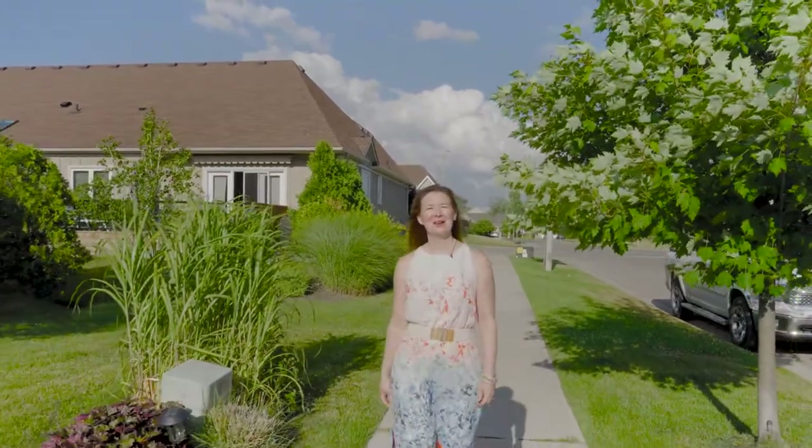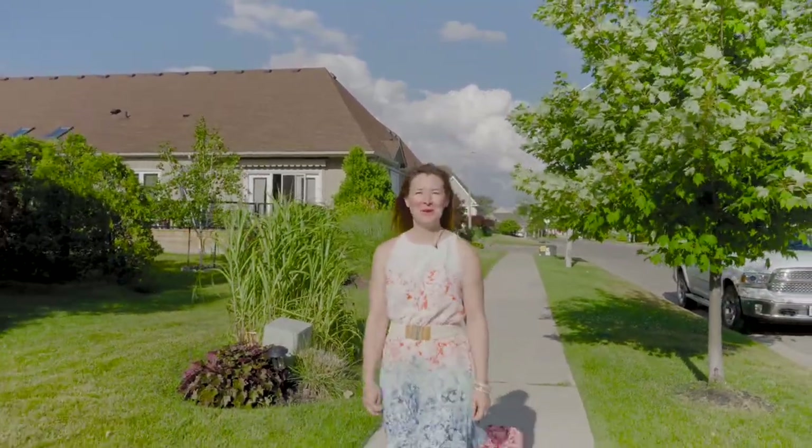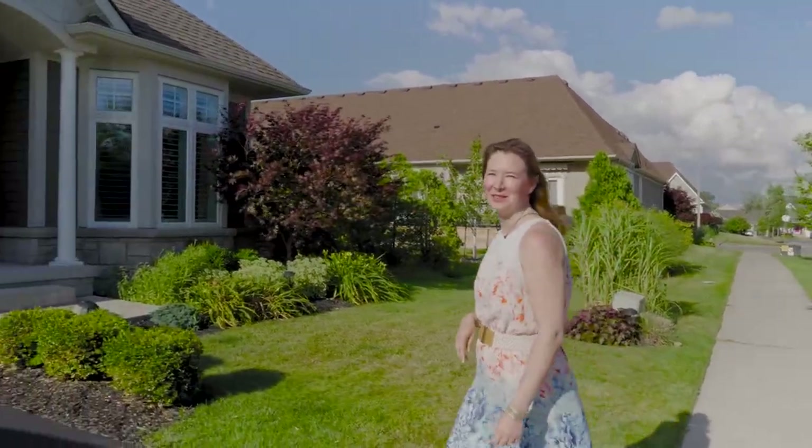Hi, I'm Diana Bradbury and right now I'm in the awesome community of Ridgeway-by-the-Lake, where you don't just buy a house — you're buying into an awesome resort lifestyle community.